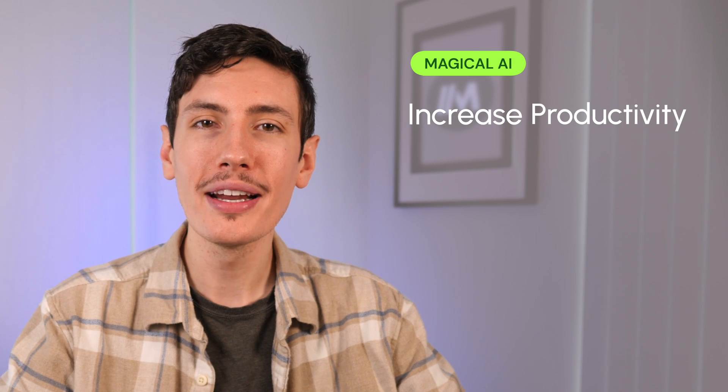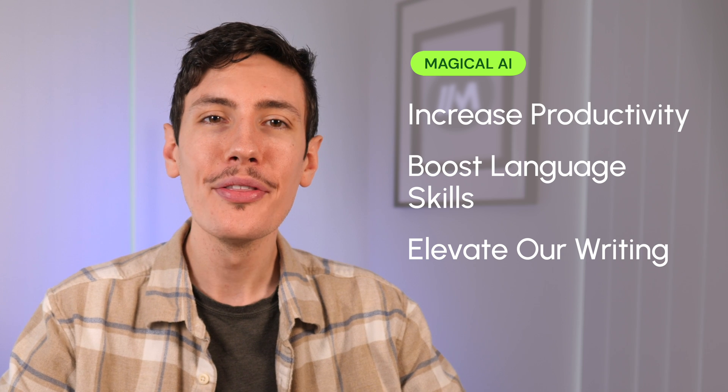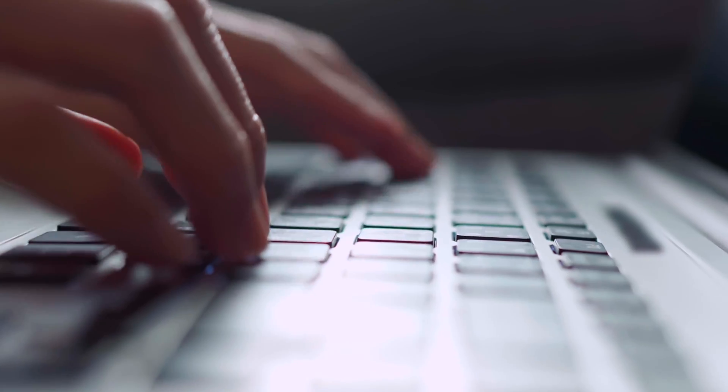AI Chrome extensions are no longer just the stuff of a tech enthusiast's dream — they're here, they're now, and they're revolutionizing the browsing experience. With options to increase productivity, boost language skills, elevate our writing, and much more, there's truly something for everyone in the magical world of AI Chrome extensions. Embrace the AI-enhanced life and make room for powerful tools that streamline your daily tasks, improving accessibility and allowing for more personalized experiences. The future is now — the question is, are you ready to dive in?